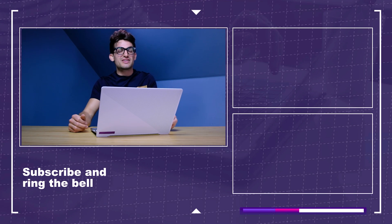Until next time, keep editing, keep designing, keep creating. My name is Benji Kaiser, and I'll see you here in the next video.